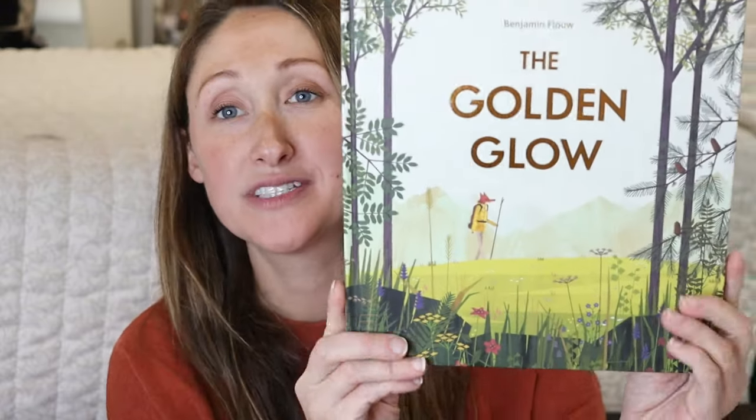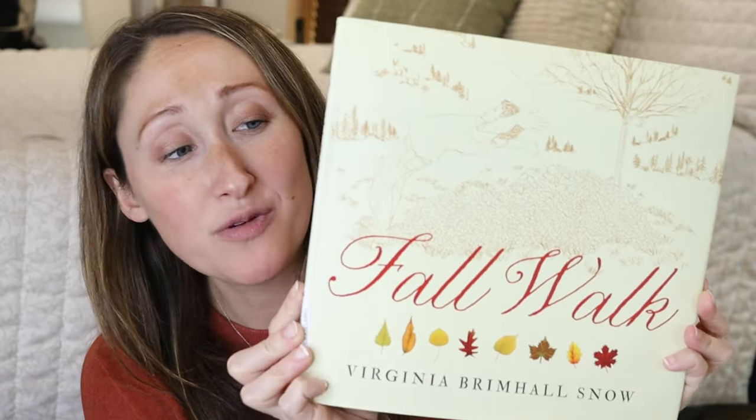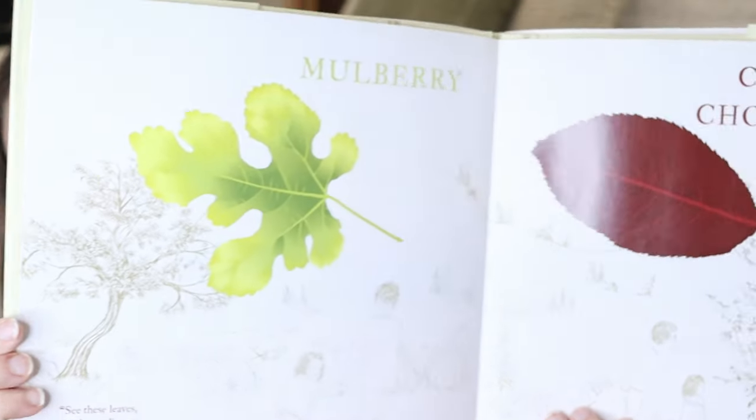A couple other books that we've also enjoyed alongside this curriculum are The Golden Globe, and then Fall Walk is one that we haven't read together yet, but I've read it and I think my boys are going to love it. They love all things about leaves and trees and just really learning about what is growing around them, so they're going to enjoy that one.